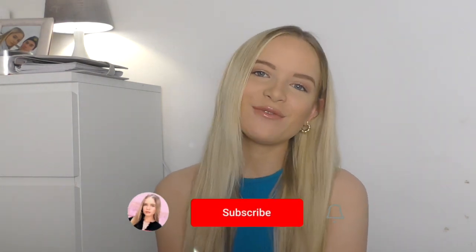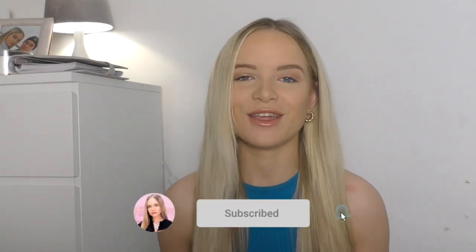Hey guys and welcome back to my YouTube channel. My name is Rebecca Carrera. If you're new here, go and subscribe, like, share and comment, and if you're returning, thank you so much for joining me for another video.